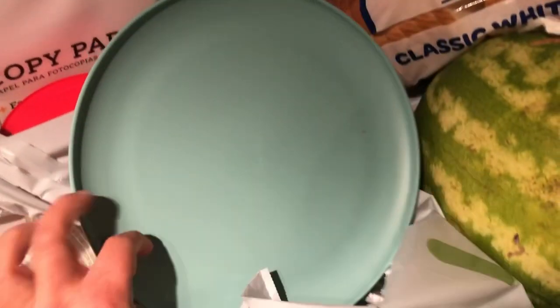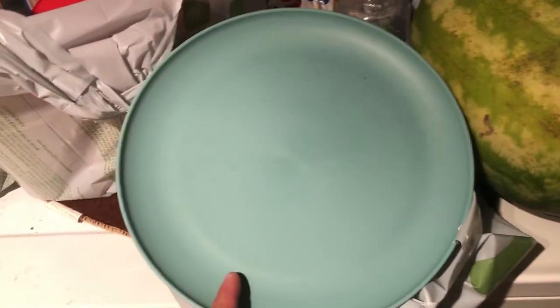I picked up some plates for Sammy — these were 50 cents, so I picked up two or three of them. And I picked up some of these cups, which were also 50 cents.